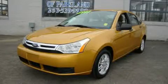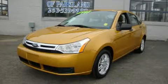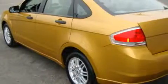This is a 2009 Ford Focus. It features a 2.0-liter 4-cylinder engine and an automatic transmission.